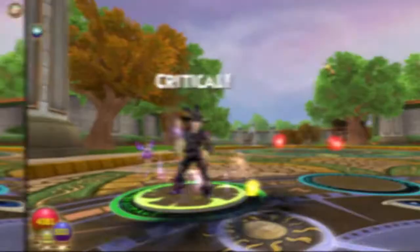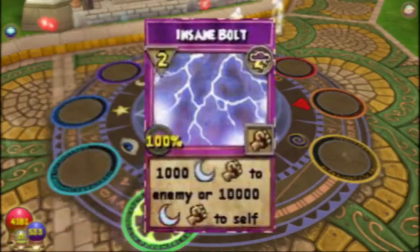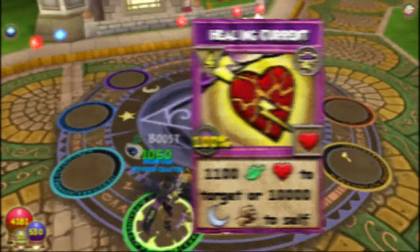Number seventeen: did you know that Healing Current once had a similar effect to Insane Bolt? Using it in the early days would give a chance of healing the target 1,000 or 100 health, or would cause 10,000 damage to yourself. In 2012, the healing was changed to only RNG, similar to Wild Bolt.